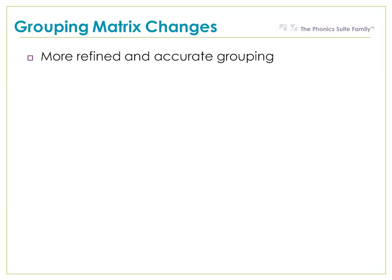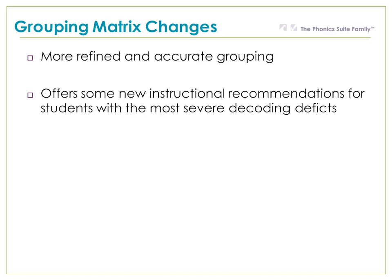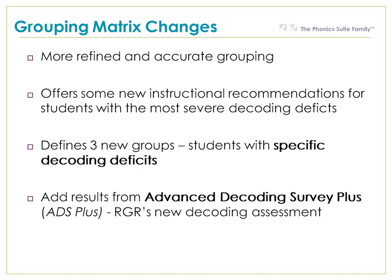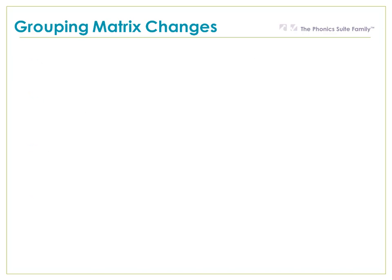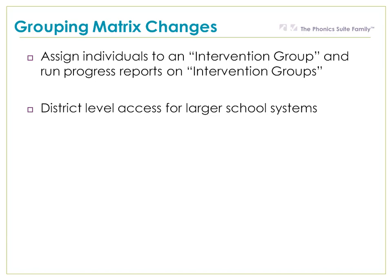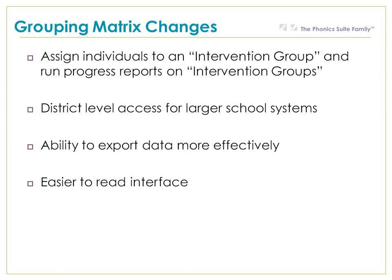So what are the important changes we've made? Just like every year, we've worked really hard and now the matrix offers more refined and accurate grouping. It now offers new instructional recommendations for students with the most severe decoding deficits, and defines three new groups for students with specific decoding deficits. You can now add results from the Advanced Decoding Survey Plus, which is RGR's newest decoding assessment. It allows you to assign individuals to intervention groups and run progress reports. We now allow district-level access for larger school systems, and you have the ability to export data more effectively than ever. It has an easier-to-read interface and runs smoother and faster than it ever has in the past.